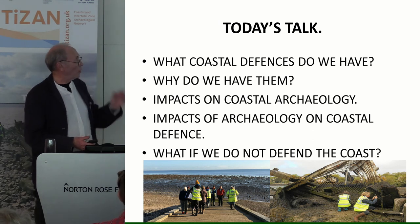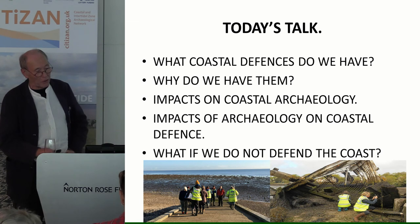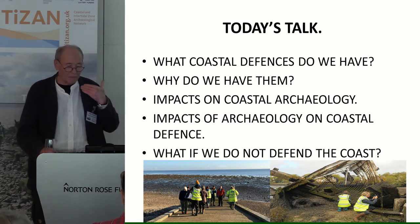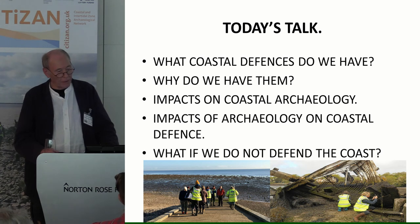To frame today's talk, before we can answer the main question — what impacts do flood defences have on coastal archaeology — we need to know: what coastal defences do we have, why do we have them? Then we can get on to impacts, and also ask the question: what if we don't defend the coast? What happens when climate change really bites?